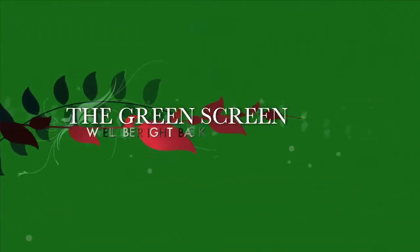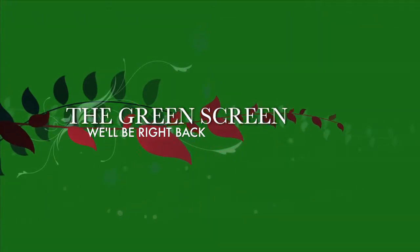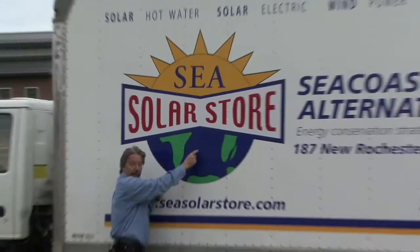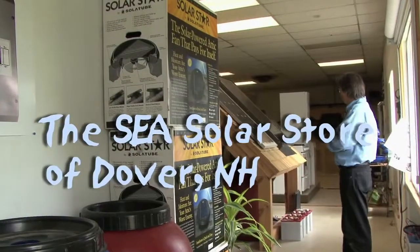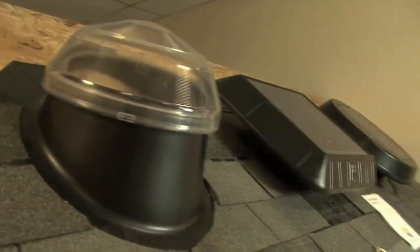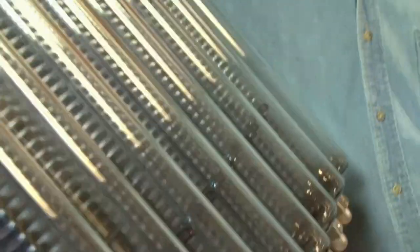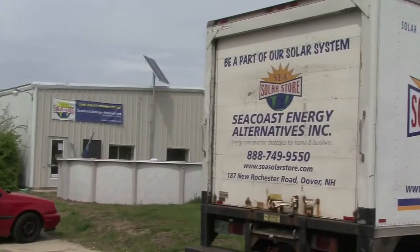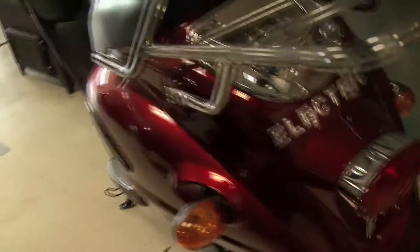We'll be right back. When we return, we'll take a sneak peek at our upcoming Thanksgiving episode. On Route 108 north of the Weeks Crossing in Dover, it's a great place where you can come and learn about how you can save energy by using the sun.